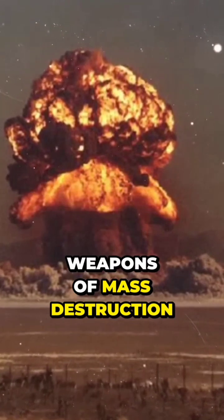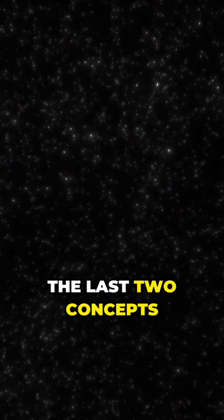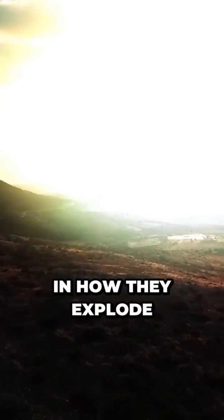Nuclear arms are weapons of mass destruction that use nuclear energy to create an explosion. If both types of bombs use nuclear energy, what could be the difference? The main thing is in how they explode.